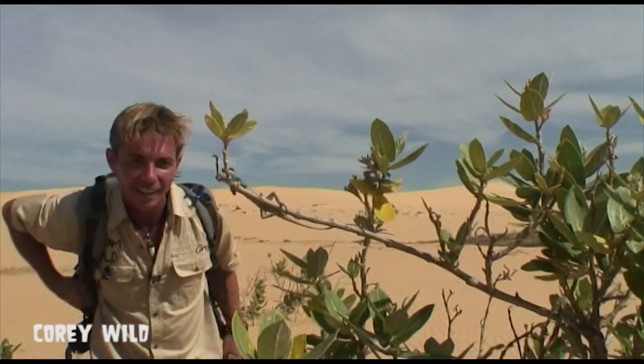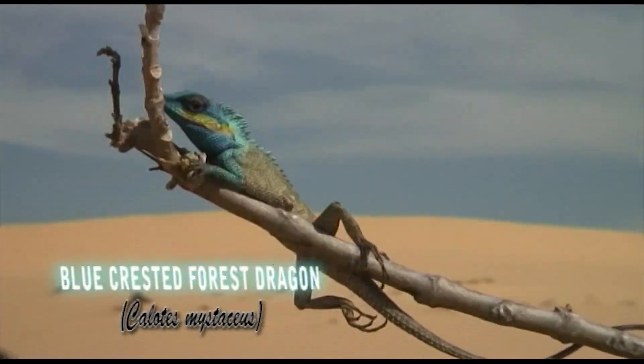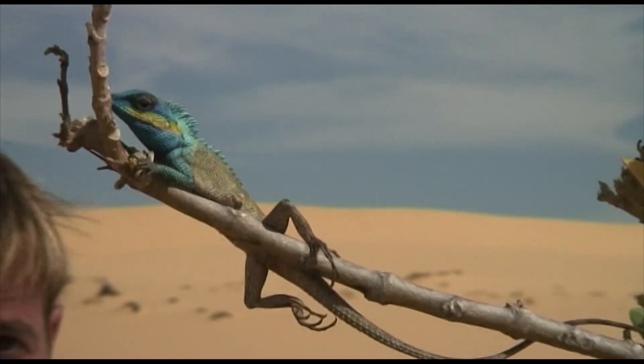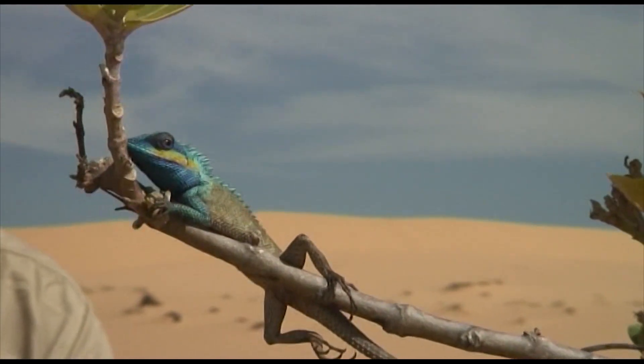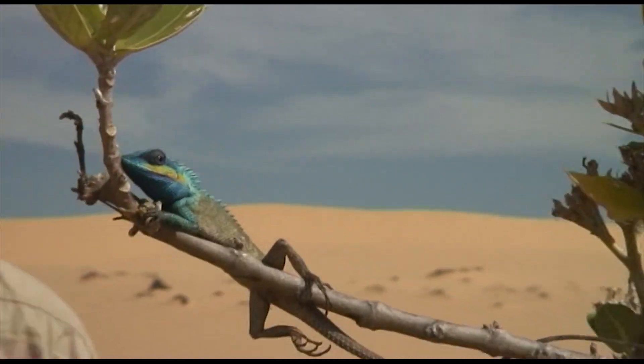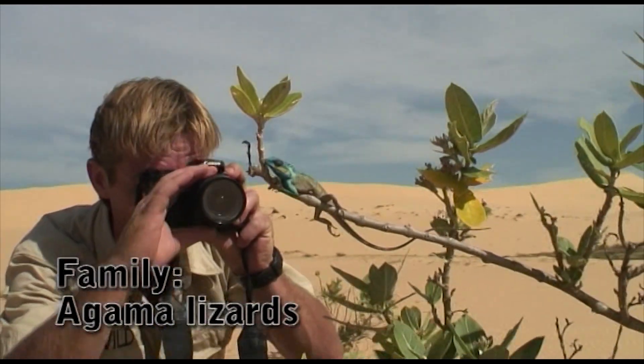Isn't he spectacular? He's a blue crested forest dragon. I'm gonna have to take a couple photos of this guy. Have a look at the blue color — that's fantastic. These guys are from the Agamid family and they're basically small dragons.